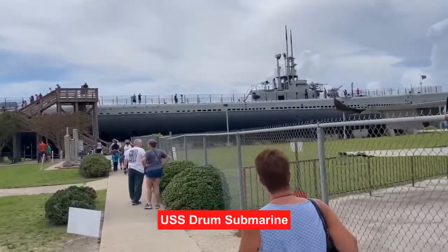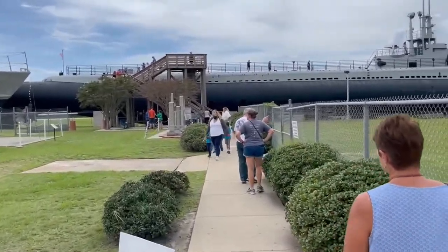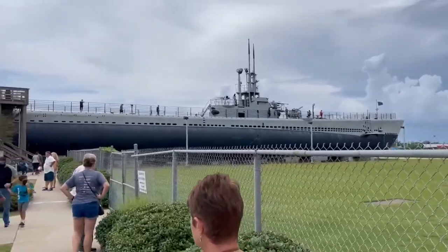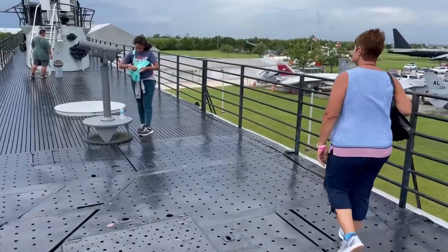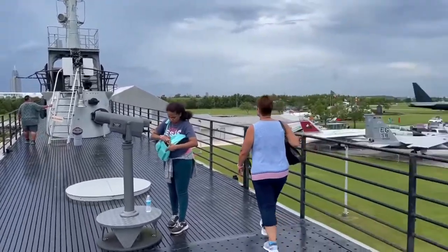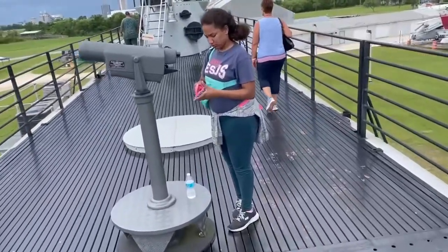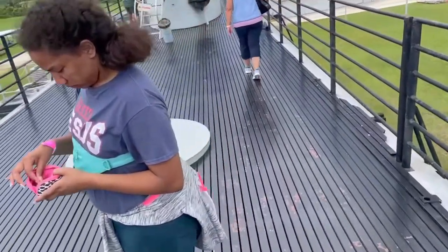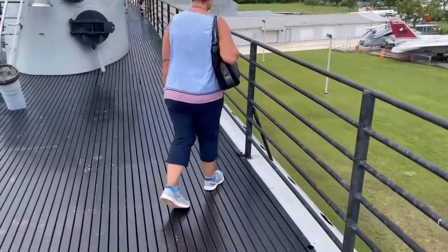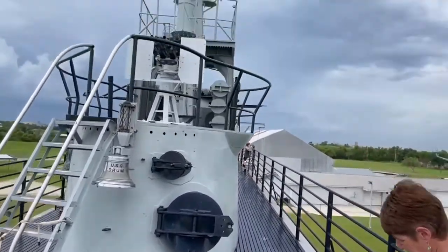Also on site is a real submarine called the USS Drum. This is a tour of the Drum. So now we're on top of the submarine. There are views of Mobile. It feels like a deck, though — yeah, it's like a deck.